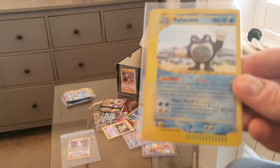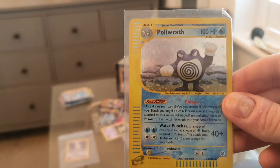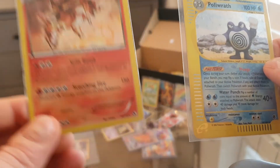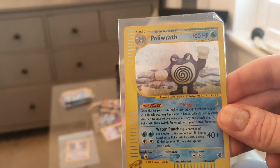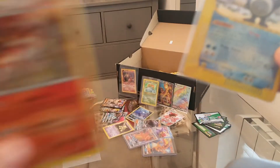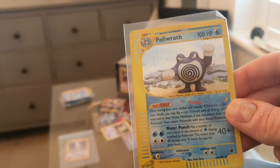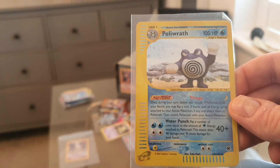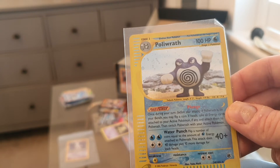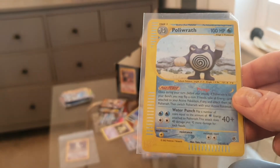I remember this now — Poliwrath. I bought this for five pounds. It was listed for seven pounds but I negotiated with the seller. I checked the seller's other listings — always a good idea if you find a good deal, because they likely don't understand the true value of their cards. I made an offer of five pounds and he accepted, partly because he could send both cards together and keep the postage down — win-win for everyone.